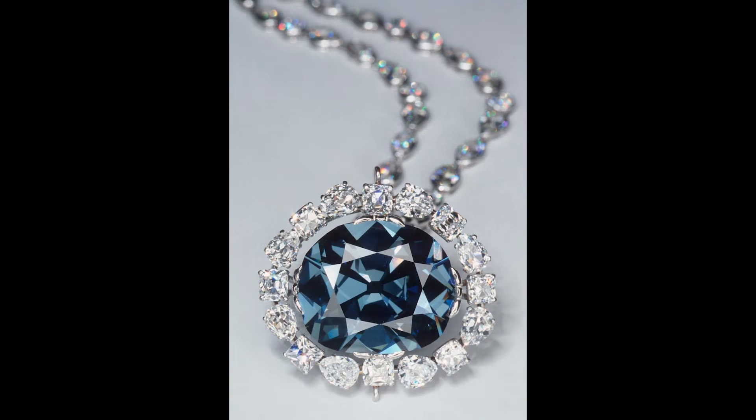This diamond was discovered in India, sold to King Louis XIV in 1669, and became part of the French crown jewels. During the French Revolution, the diamond was stolen, resurfacing in London in the early 1800s. Since that time, it has crossed oceans and continents and passed from kings to commoners and finally to this museum.